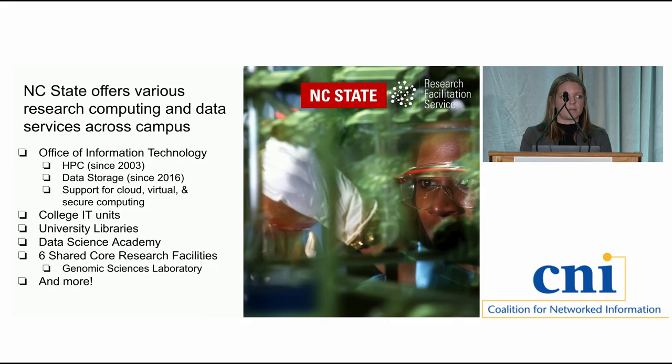Like a lot of your institutions, NC State offers a variety of research computing and data services and support — what we refer to in the field as RCD. From our Office of Information Technology, we have a high-performance computing cluster available to all of campus, data storage service and support, support for cloud and virtual computing, and many other things. We also have college IT units — each of our colleges has an IT unit, varying in size and scope, particularly in terms of research computing.